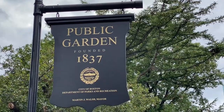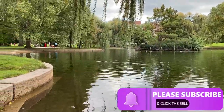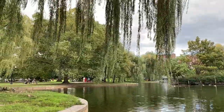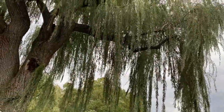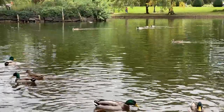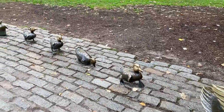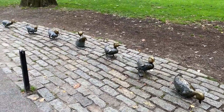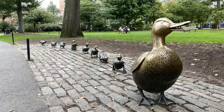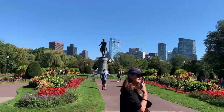Across from the Common is Boston Public Garden, the first botanical gardens in the United States. Look at all these duckies! This sculpture of the mama and her eight ducklings is in honor of the book Make Way for Ducklings — a tribute to Robert McCloskey who made the Boston Public Garden famous through his book. This is the George Washington statue in the public gardens.